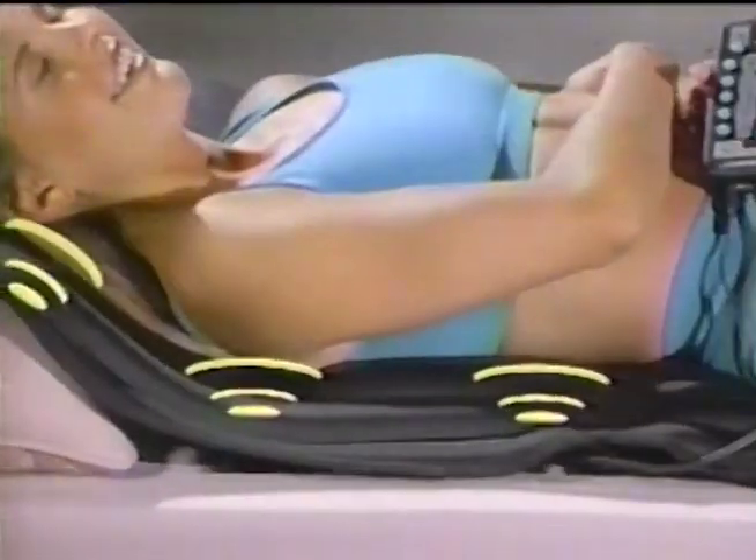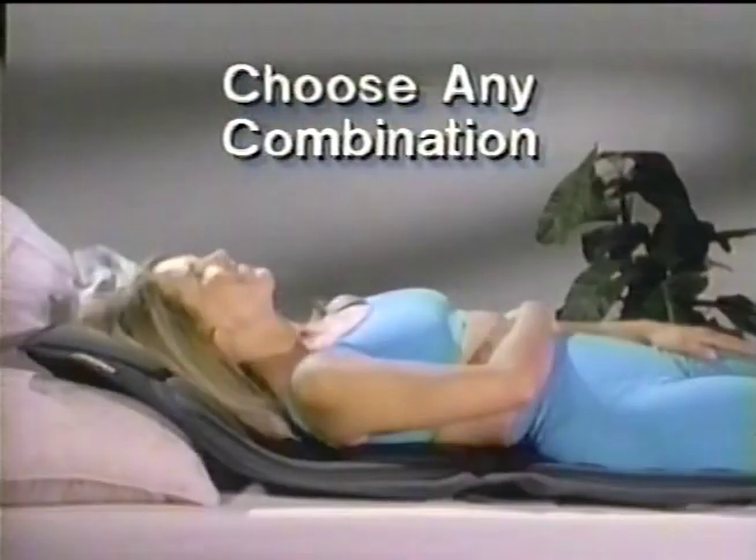Command controller relieves neck, shoulder, lower back, buttocks, thighs, or any combination of the five.